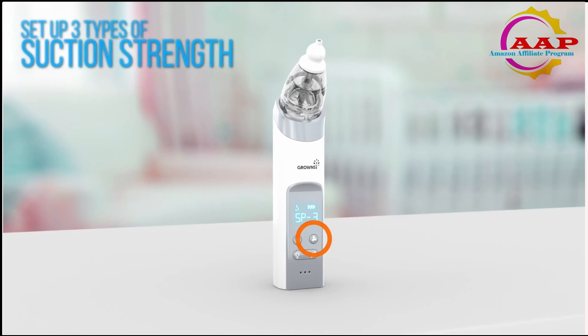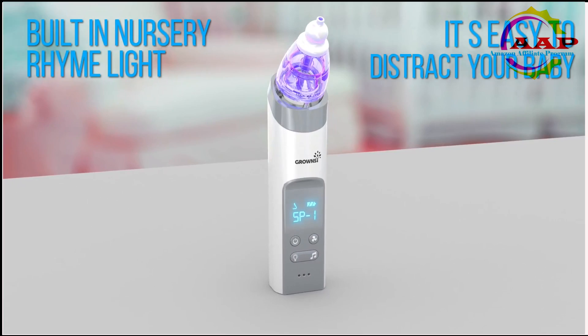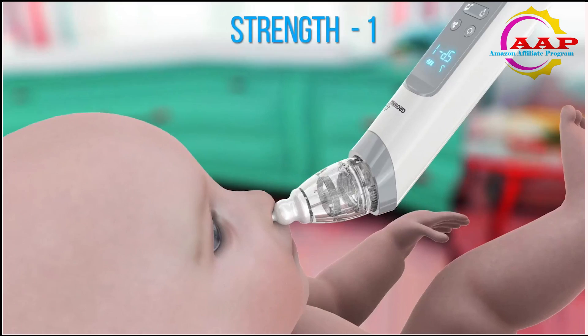Safety and comfort: the Grouncy Baby Nose Sucker is equipped with three tips made from food-grade silicone. The soft and flexible material ensures it is gentle on your baby's sensitive inner surfaces of the little noses. It works effectively to clear fluid or mucus.